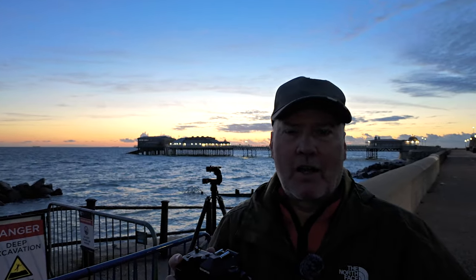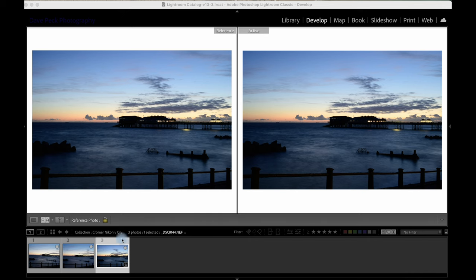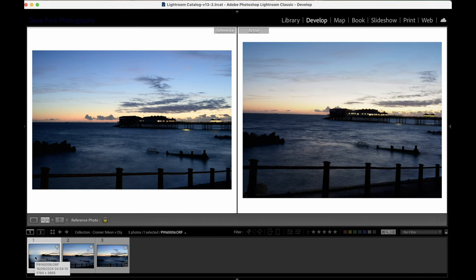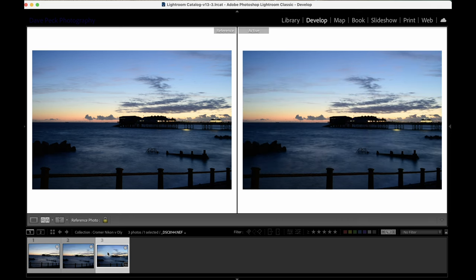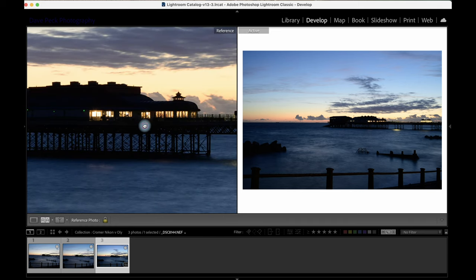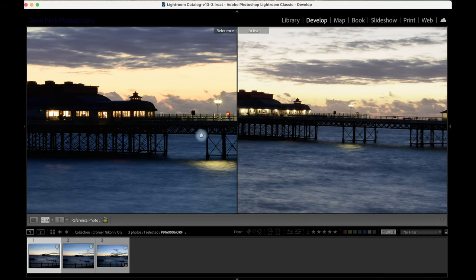Right, let's go back to Lightroom and have a quick look at all of these. We've got three files: on the left is the standard 20 megapixel Olympus file, the next one along is the 80 megapixel high res file — remember the handheld one didn't work because of the water — and then on the right we've got the Nikon straight out of the camera. All three of these are raw, they haven't been processed. I've just downloaded them from the cameras and put them straight in here.